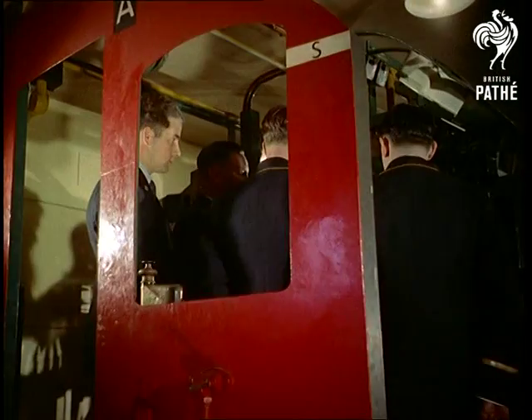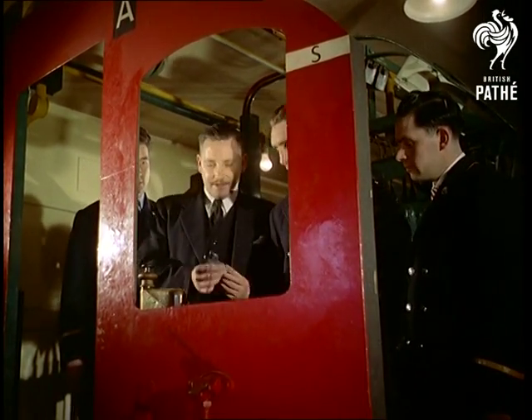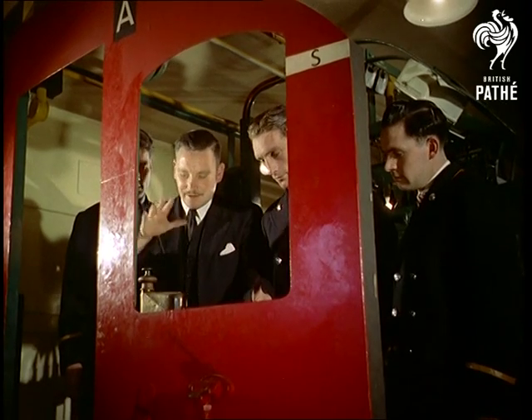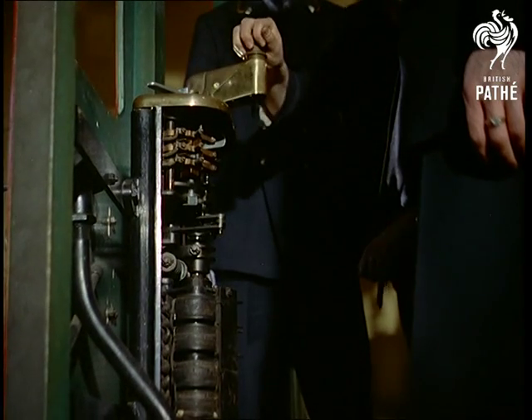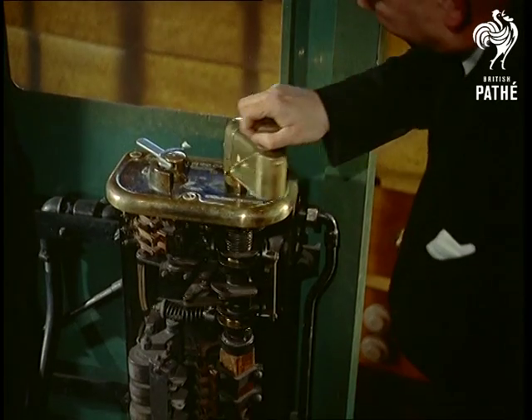In the driver's cabin, the master controller and the dead man's handle are demonstrated by chief instructor Alex Gorton. Despite its grim name, the dead man's handle is a potential lifesaver, because it has to be pressed down — the train stops should the driver fall ill and his grip relax.